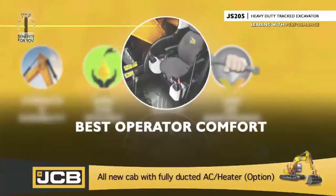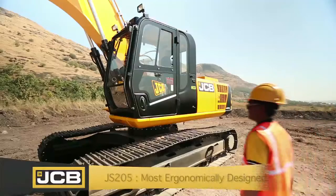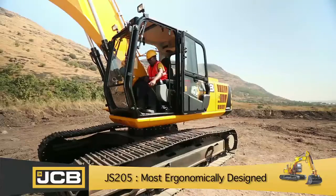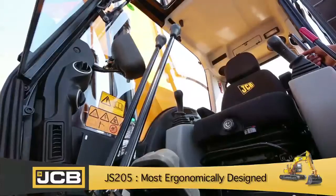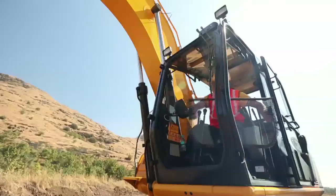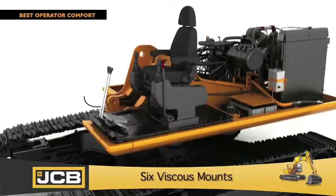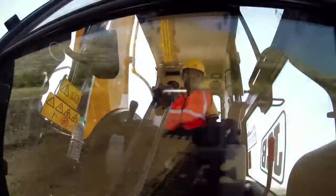Best operator comfort. The JS205 cab offers excellent comfort and all-around visibility to the operator. Built with pressed steel, the cabin is spacious with enough hand and leg room. The roof hatch, easy slide rear windows, and removable lower front end glass offer increased ventilation. The cabin is mounted on six viscous mounts to reduce vibrations in rocky terrain or when tracking over distance.